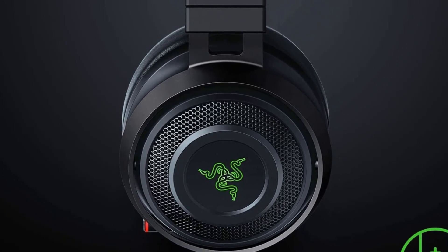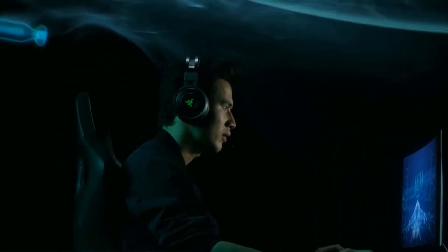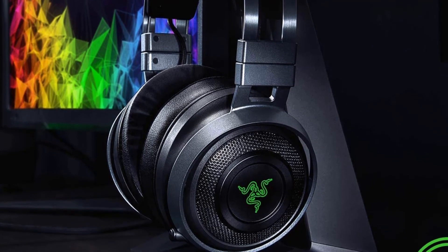The Razer Nari Ultimate is a wireless gaming headset with intelligent haptics for true immersion. Razer HyperSense delivers dynamic touch feedback to add a new level of realism to gaming. THX Spatial Audio delivers immersive and lifelike sound, while game/chat balance lets you achieve the perfect mix of game and chat volume. HyperSense takes the Nari Ultimate to a new level of immersion by letting you feel the battle — it picks up audio cues and frequencies to create dynamic vibrations that simulate effects like explosions and gunfire, bringing you a truly lifelike experience.